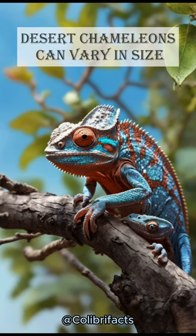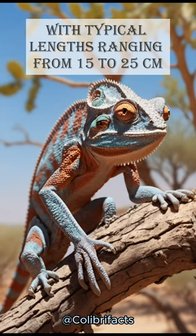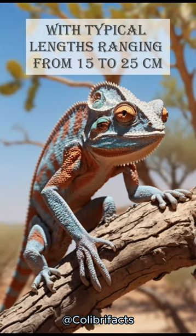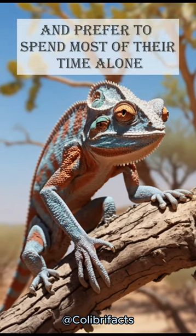Desert chameleons can vary in size, with typical lengths ranging from 15 to 25 centimeters. They are solitary creatures and prefer to spend most of their time alone.